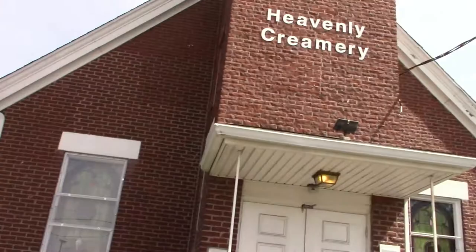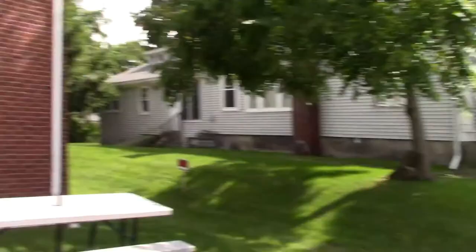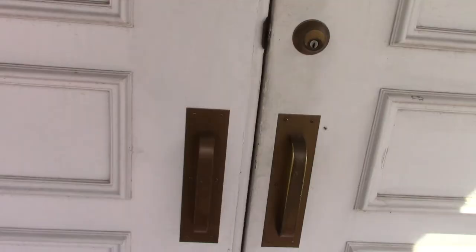Hey guys, it's your boy back again, and here we are in Conneaut, Ohio at Heavenly Creamery. You might not know this is an ice cream shop because it looks like a church — that's why I never knew. But as you can see right here, there's a flag that says 'ice cream,' so I was like, we've got to check this place out. This is definitely not your normal church; this is a church where you go get some ice cream. Let's go inside and talk to the owner.